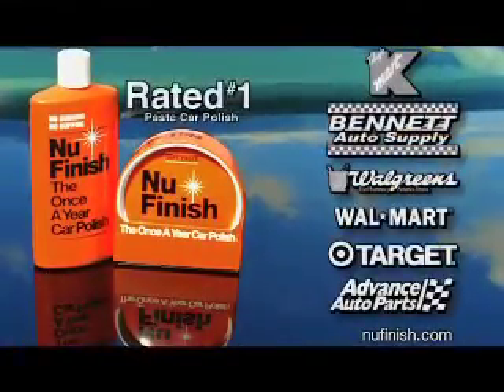So get New Finish. Available at Kmart, Bennett Auto Supply, Walgreens, Walmart, Target, Advanced Auto, and other leading stores.